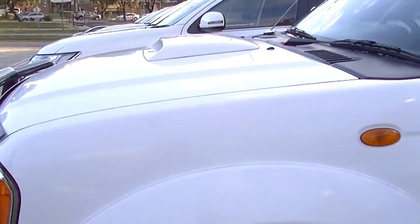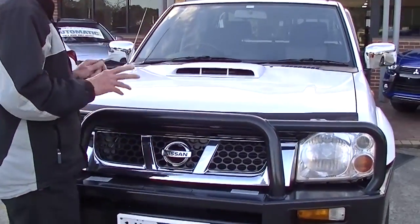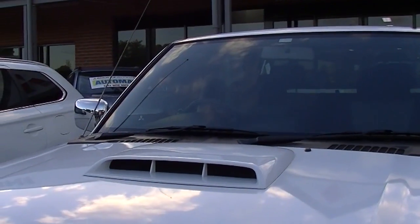So the overall exterior condition of this D22 Navara is in outstanding order. Just before we go to the performance and economy of the car — as you can see, it's got the vented bonnet scoop on it as well, just to assist with airflow through the engine bay.